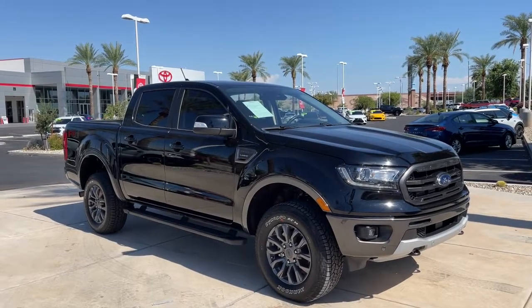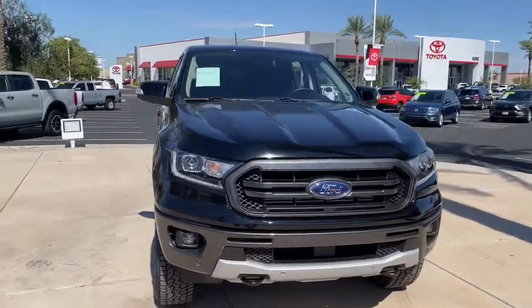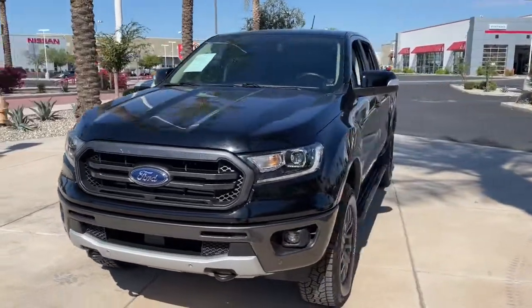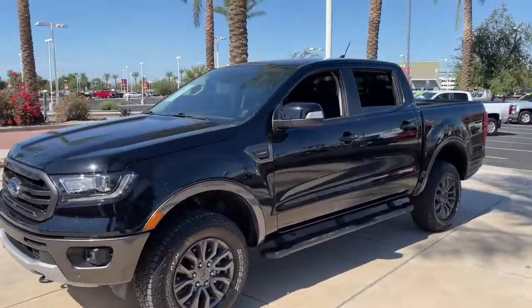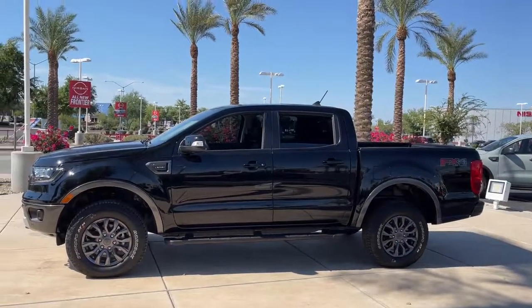Hop into the 2022 Ford Ranger. With less than 5,000 miles on the odometer, this vehicle provides excellent value. Here's a Ford Ranger, the midsize pickup that's both smart and tough.